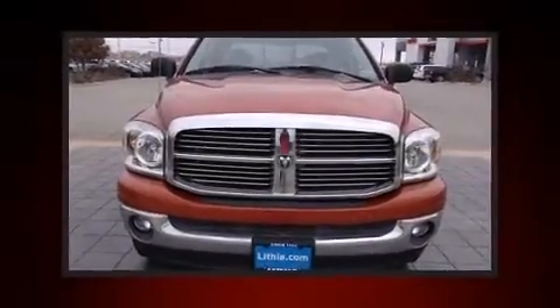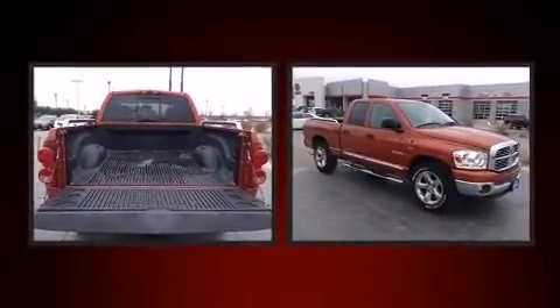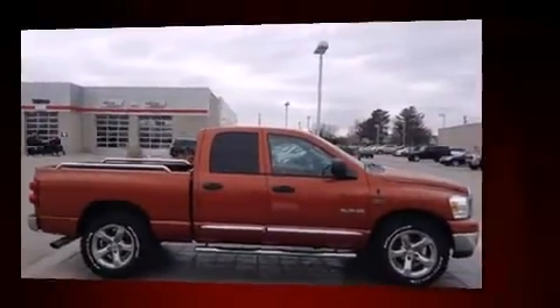Take command of the road in the 2008 Dodge Ram 1500. This four-door, six-passenger truck still has fewer than 60,000 miles. It features an automatic transmission, rear-wheel drive, and a powerful eight-cylinder engine.